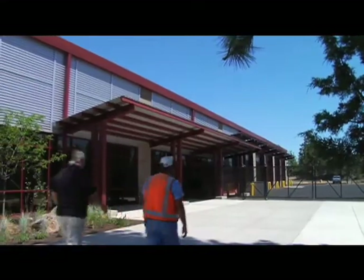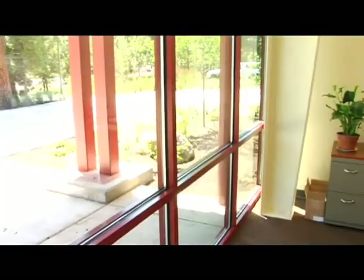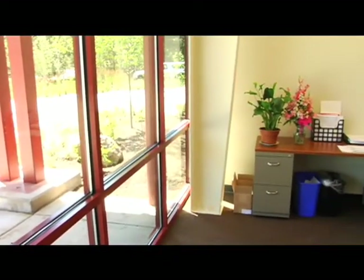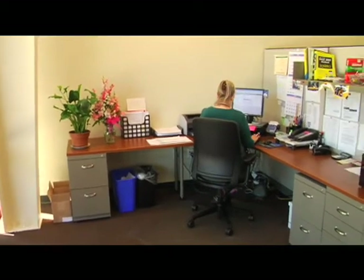On our new transit center, we have solar power that is supplementing our power needs. As you can see behind me, we have plenty of natural light entering the building, and this was designed into the structure itself. We have an abundance of windows in this facility, as well as an excellent location to gain solar power from our photovoltaic panels that are up on the roof.